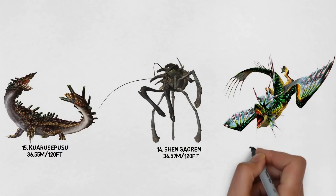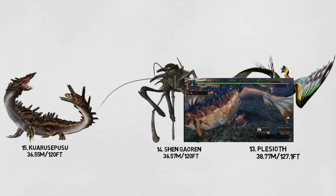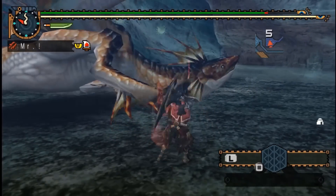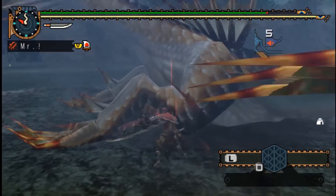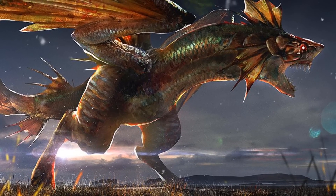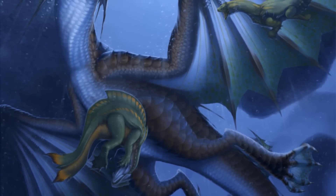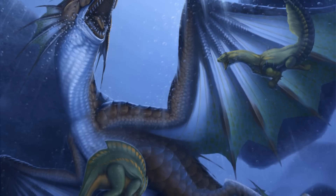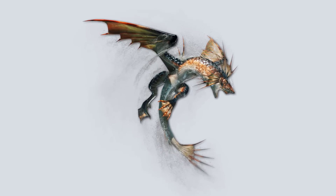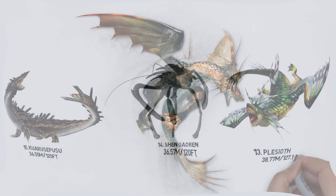Number 13: The Plesiot. This next monster is a Piscine Wyvern, a class of monsters introduced in the first generation, evolved to be specialized in swimming in just about anything. They are ambush predators adapted to stalking prey from the water and attacking by surprise. The Plesiot can fire highly pressurized jets of water at foes and use their massive size and weight to crush attackers. They are bipedal monsters with webbed feet, a paddle-like tail, and shiny fish-like scales. Its gold-crowned large size is 38.77 meters, or 127.1 feet long.